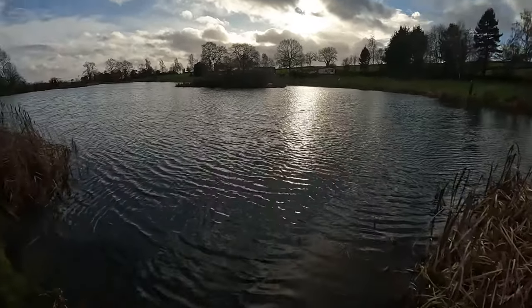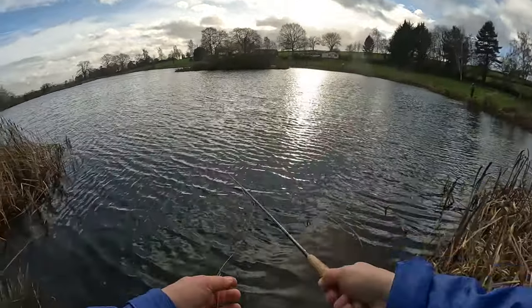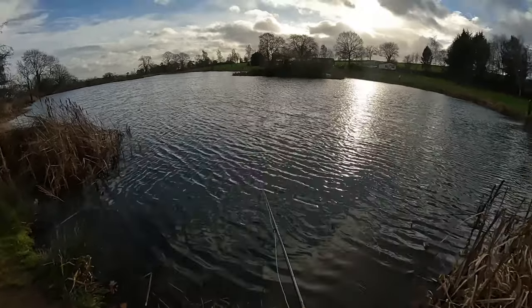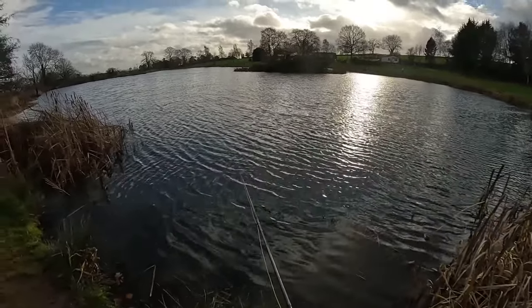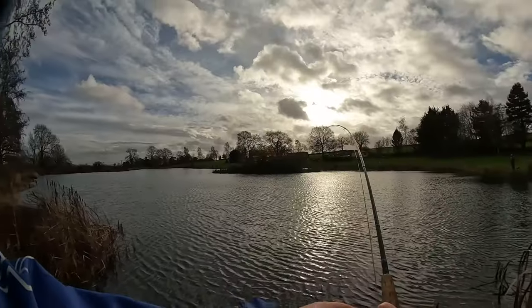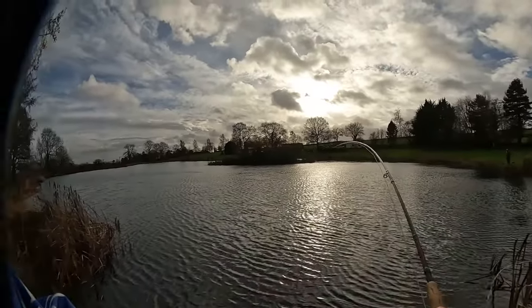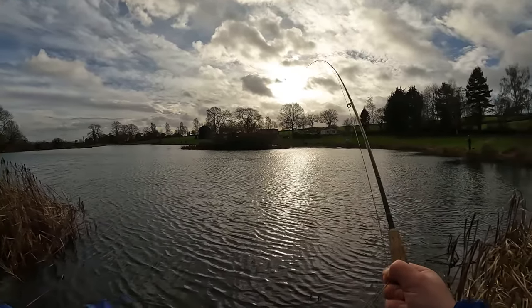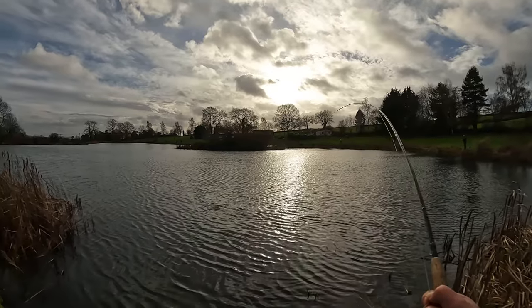Basically casting into the wind here, and as you can see it's not easy. That one's gone about 10 foot out and to the left — but guys, fish on! Fish on!